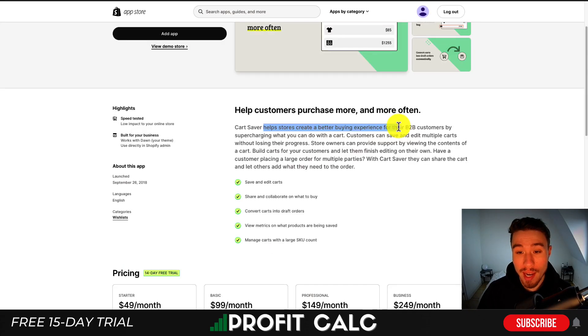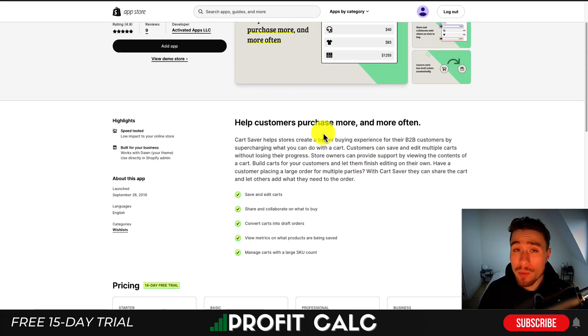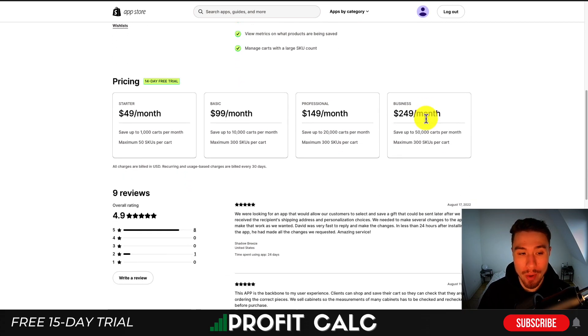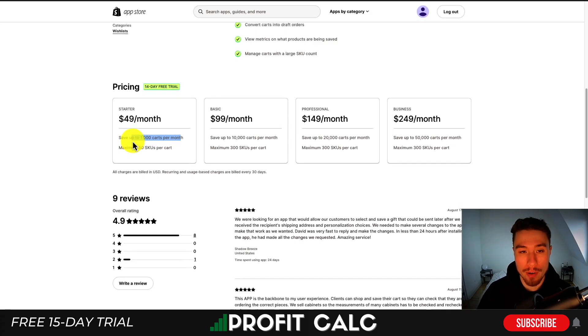The next one is Cart Saver. It's going to help you save your cart, but this one is more of a B2B app — customers can save and edit multiple carts without losing their progress. You can also share and collaborate on what to buy and you can convert carts into draft orders. It's priced more like a B2B app as well, at $49 a month for their minimum plan with a 14-day free trial.